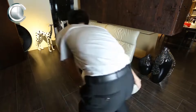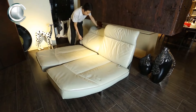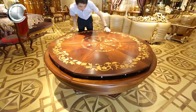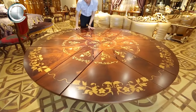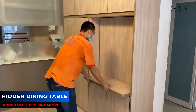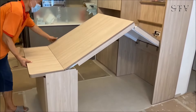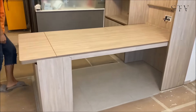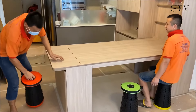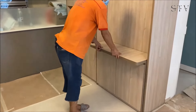How about a sofa that transforms into a bed in seconds? Kumo's innovative designs make all this possible, turning every inch of your home into a masterpiece of functionality and style. You don't need to be an interior designer to appreciate the genius of this hidden table — at first glance it looks like a simple wall unit with cabinets, but hidden inside is an expandable dining table that can seat seven people. Just add some benches or chairs and you've got the star of your dining space.